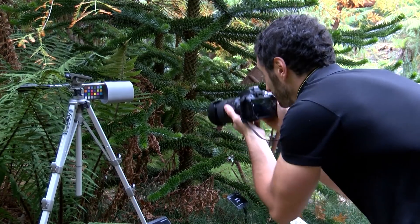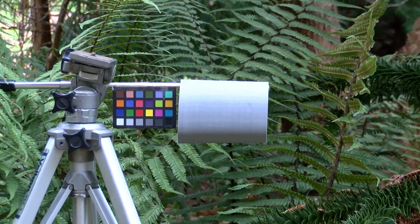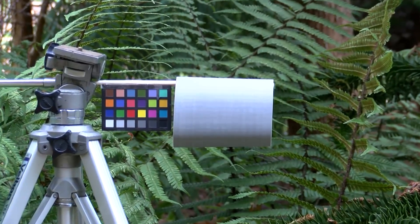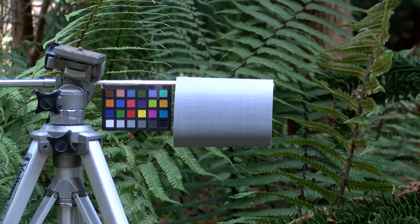To determine in which environment the countershading in Sinosauropteryx would have been most effective, we made three-dimensional models of its body and observed them under varying light conditions. This showed us exactly where shadows would occur in each different habitat. We then compared that to the actual colour patterns seen in the fossils.